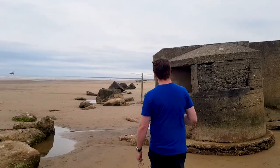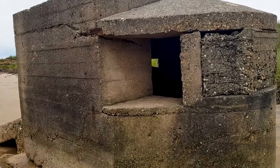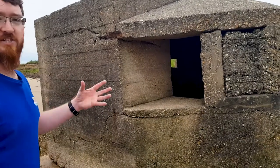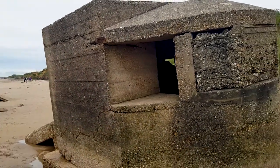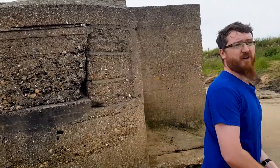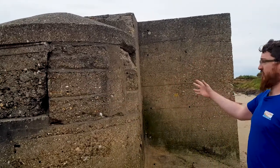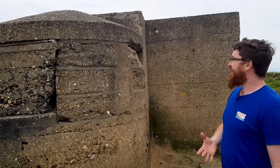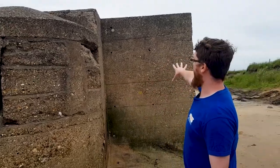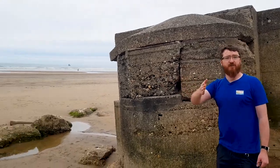This rather interesting structure might look like a pillbox, and I can see why people would think that, but it's actually not. This is what was called a beach defence light — a specially designed concrete structure with an originally wide open embrasure facing north. We find this type of structure a fair bit on the Yorkshire coast and elsewhere. There would have been a searchlight in there, a generator in the superstructure to the rear, and this would have been used to illuminate and sweep the beach in the event of a night-time invasion.